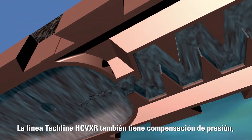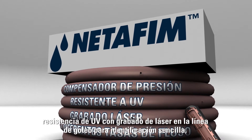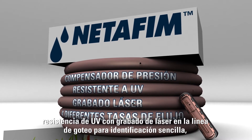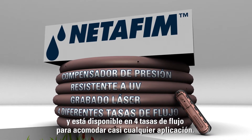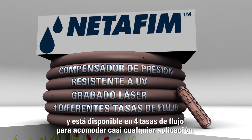Tecline HCVXR is also pressure compensating, UV resistant, with laser etching on the dripline for easy identification, and is available in four different flow rates to accommodate almost any application.